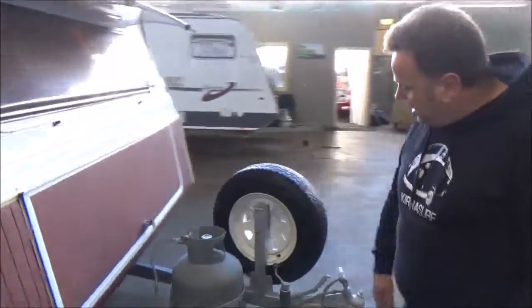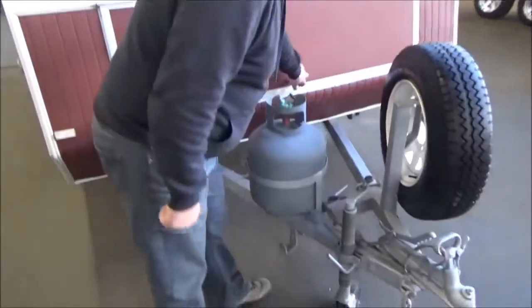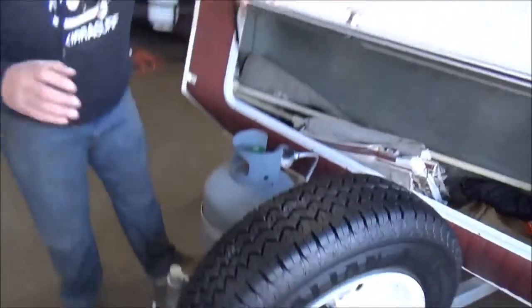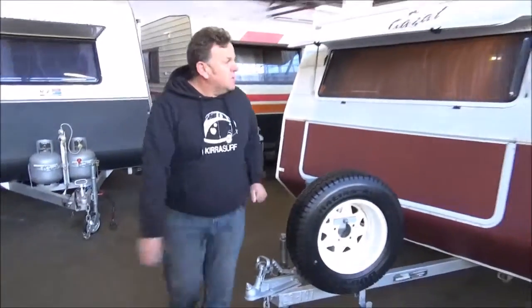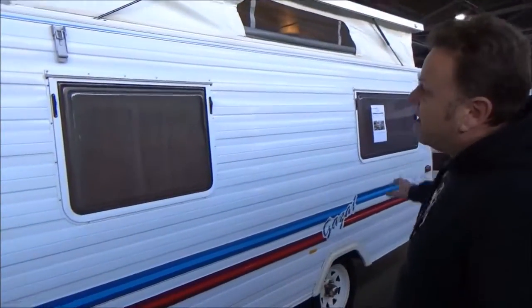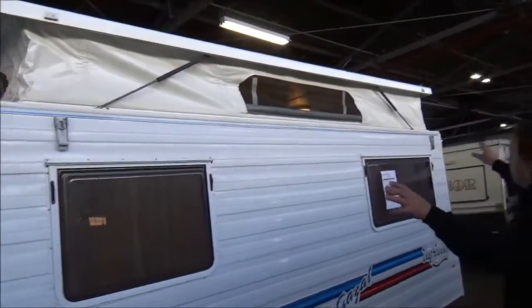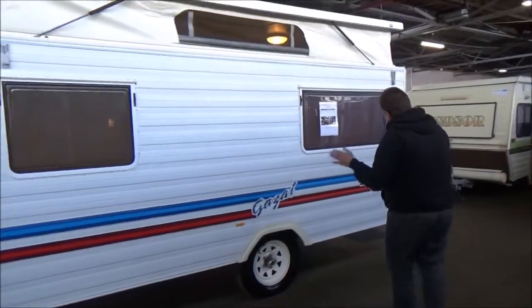The front of it is absolutely stunning. Front-mounted spear, TV aerials, annex, hoses — everything is included to go camping. You don't need to go and spend a thousand dollars or whatever to get out and about. Beautiful tinted Kamek windows. The condition — I can't emphasize enough how good this thing is. It is seriously, seriously lovely.